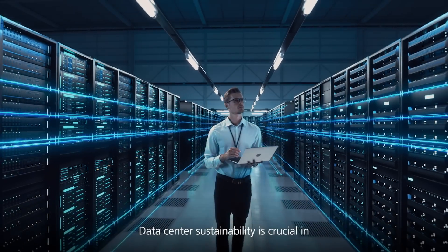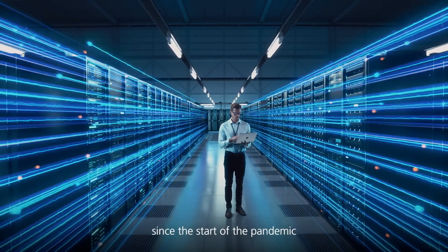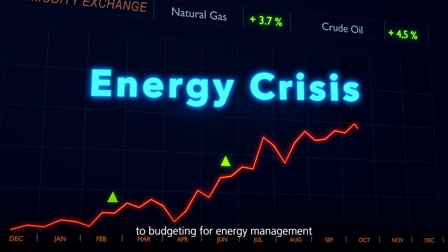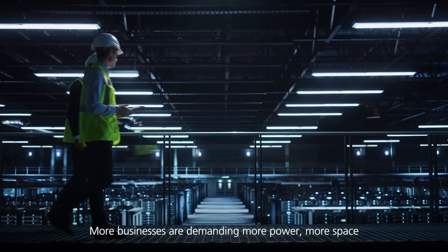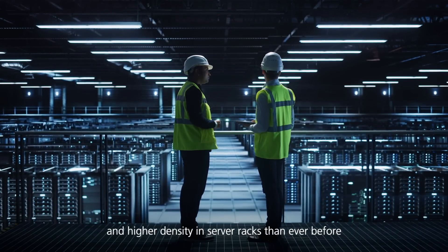Data center sustainability is crucial in response to the surging digitalization since the start of the pandemic. Inflation has added another risk to budgeting for energy management. More businesses are demanding more power, more space, and higher density in server racks than ever before.